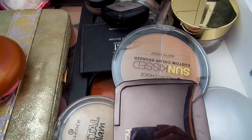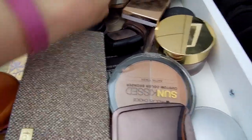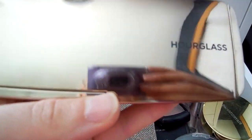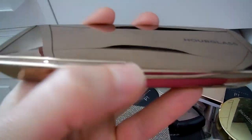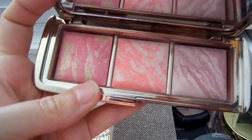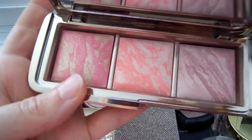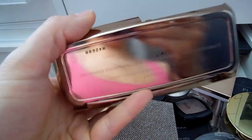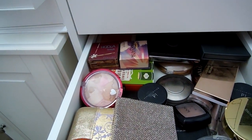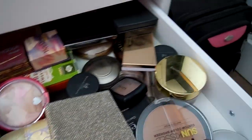These are bronzers and highlighters. I really want to pull out the Hourglass Blush Trio again — I've been thinking about it. I really want that coral color in it. It's called Incandescent Electra in Luminous Flesh. I think I'm going to pull this one.